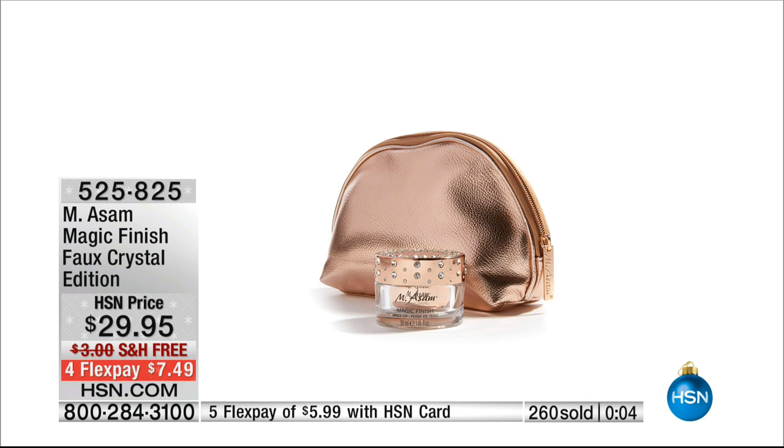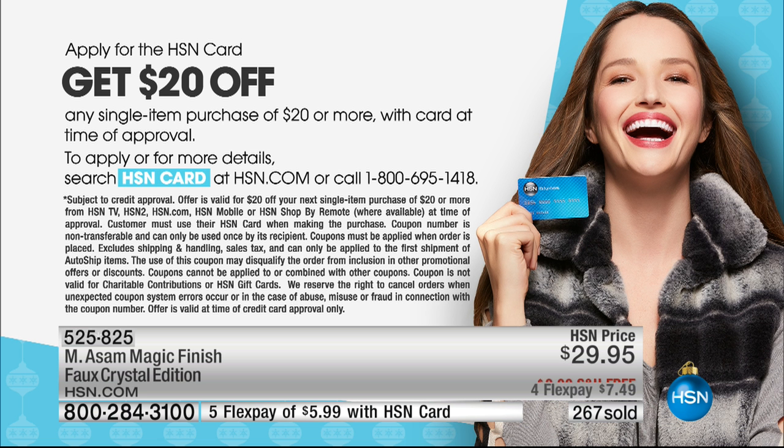The exclusive for the holidays — the Magic Crystal faux crystal top. The gift with purchase is the beautiful rose gold makeup bag. It's so beautiful — let's just call it included. You've got to be careful what you say — legally included.